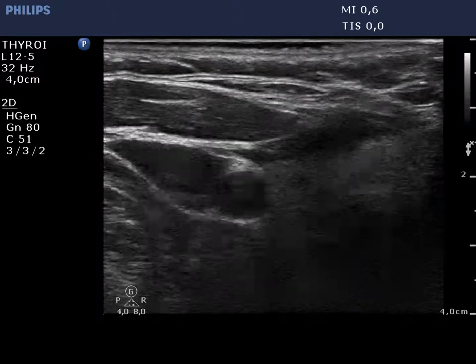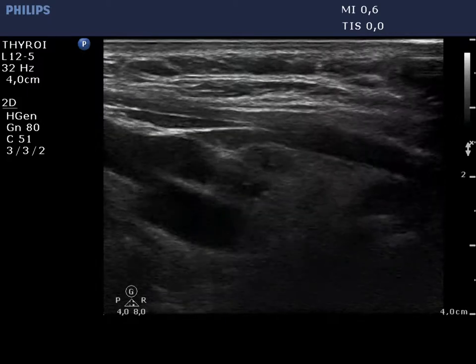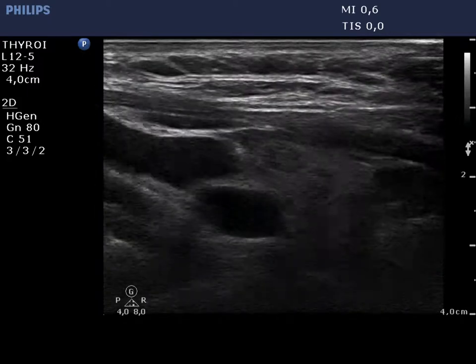The right thyroid is ecographically normal and contains several small and significant lesions and a nodule in the lower pole. The latter contains microcalcifications.